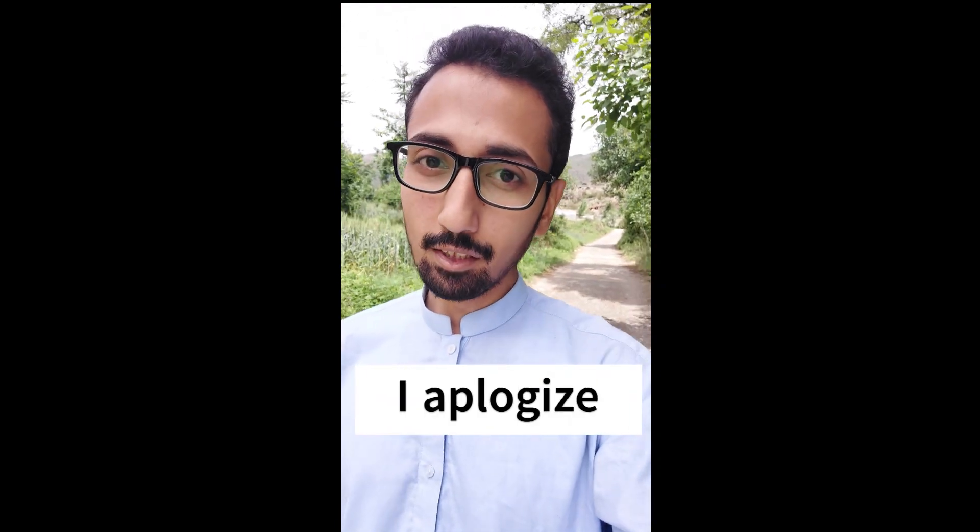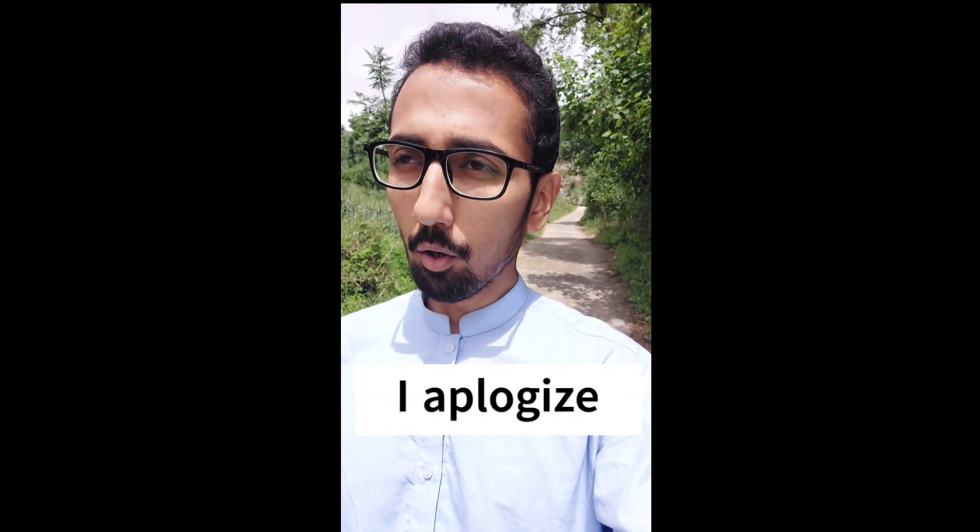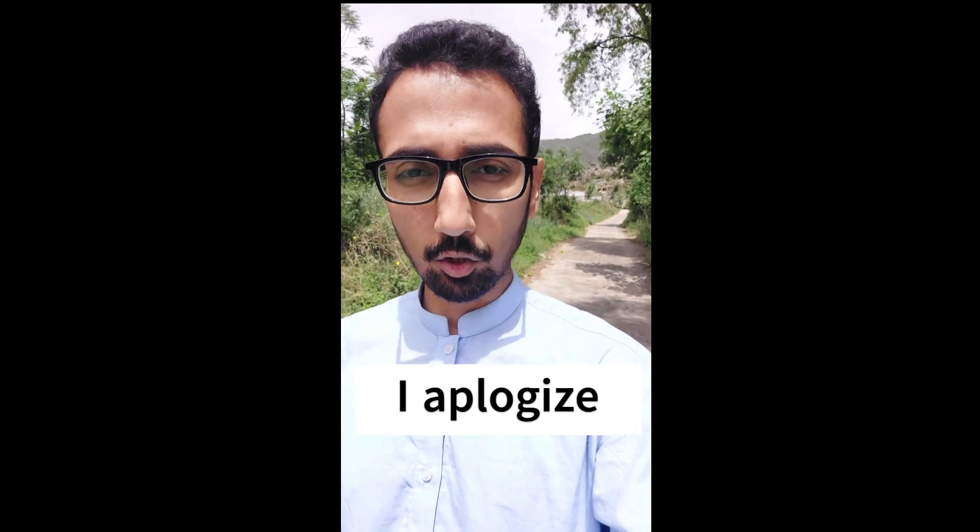Number three: I apologize. We sincerely apologize for the inconvenience we made to you.